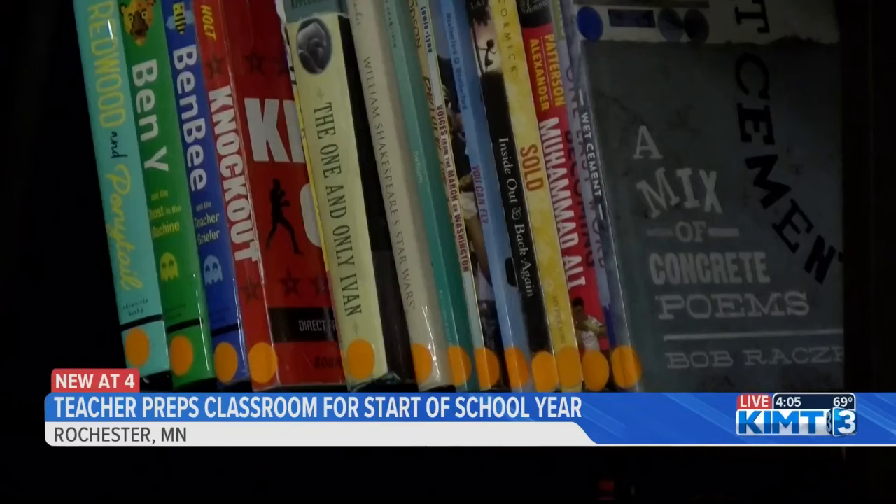With summer coming to an end, many teachers are getting their classrooms set up. I spoke with a teacher here at John Adams who's preparing her classroom a little early. Megan Beatty is a multilingual teacher at John Adams Middle School. She teaches kids who speak English as a second language.